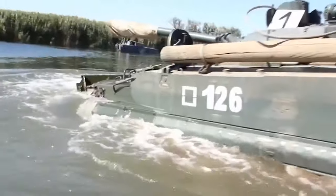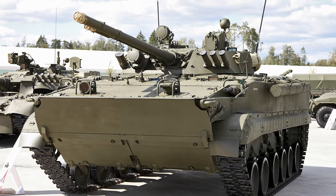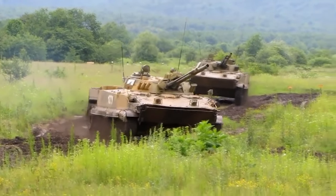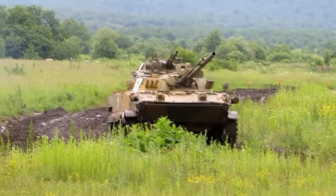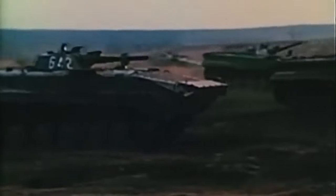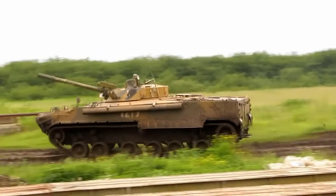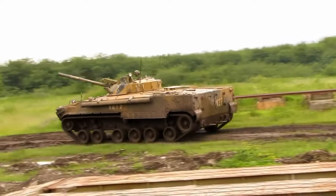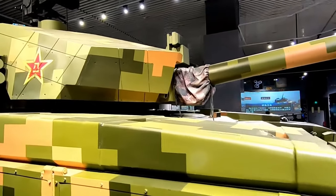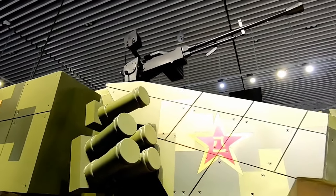In addition to its physical capabilities, the BMP-3 offers superb mobility. Its 500 horsepower diesel engine allows it to traverse difficult terrain at speeds of up to 70 km/h, allowing crews to quickly deploy wherever they need to go. Combined with its power and rugged construction, it is capable of pushing through rough ground without issues. Without further ado, let's check out the Type 99.